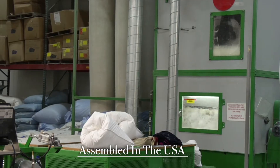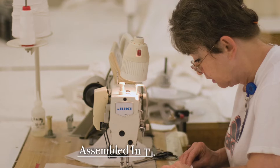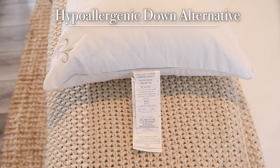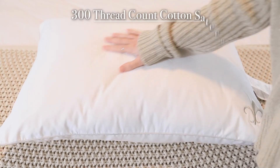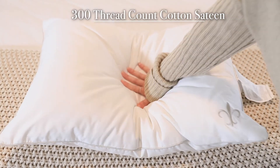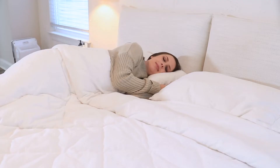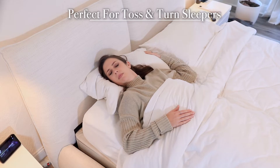Assembled in our USA factory. Stearns and Foster quality hypoallergenic down alternative. Silky smooth 300 thread count cotton sateen. Easy care machine wash and dry — perfect for toss and turn sleepers.